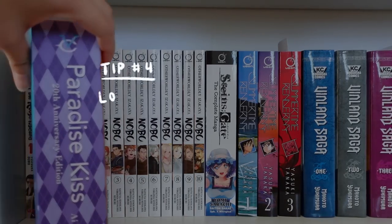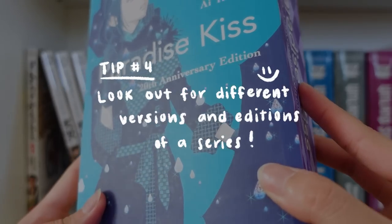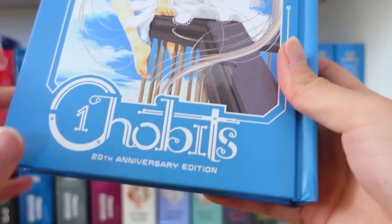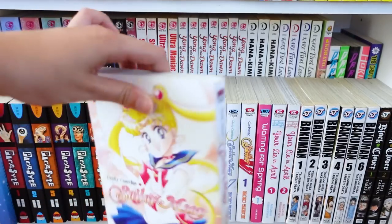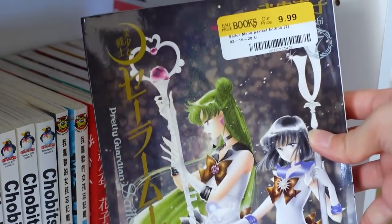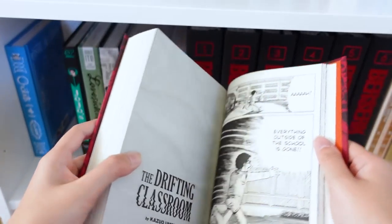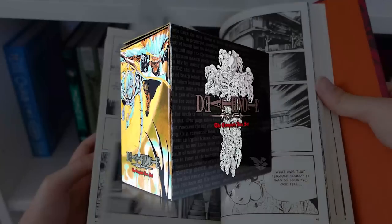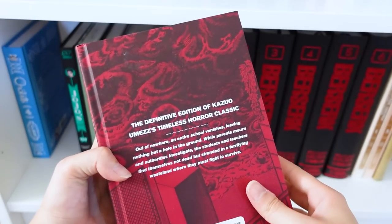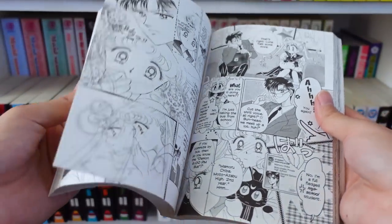Our fourth tip is very much related to the last one — make sure you look out for different editions of the same series. Besides omnibuses, there are many gorgeous editions out there like anniversary editions, hardcovers, and reprints. For example, there are Sailor Moon regular editions and then these gorgeous Eternal Editions. Another example is the out-of-print Drifting Classroom singles, but then there are these gorgeous massive editions. And for Death Note, we have the singles, the complete edition, and also the black editions. Definitely look into which editions are readily available, since some are out of print, and decide which ones you'd like based on aesthetics or space.